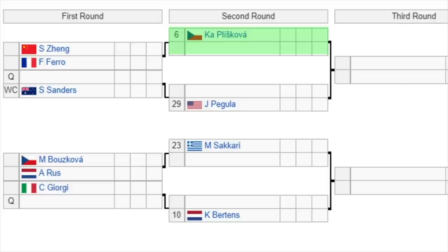Next part of the draw: 6th seed Pliskova gets a bye and faces the winner of Zheng or Ferro. Then a qualifier versus wildcard Sanders, with the winner taking on 29th seed Pegula. Pliskova might have to face Pegula again in the third round, and Pegula has the wins over Pliskova — an absolute nightmare potential matchup for her. The 23rd seed Sakkari will play the winner of Boskova or Rus. Then Giorgi versus a qualifier, with the winner facing 10th seed Bertens. This part of the draw is wide open — Pegula in form, Pliskova the highest seed, Sakkari looking ready, and Bertens still on the comeback.